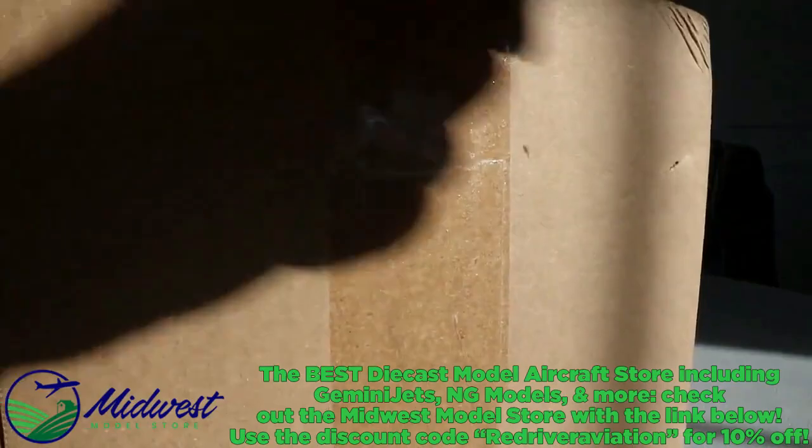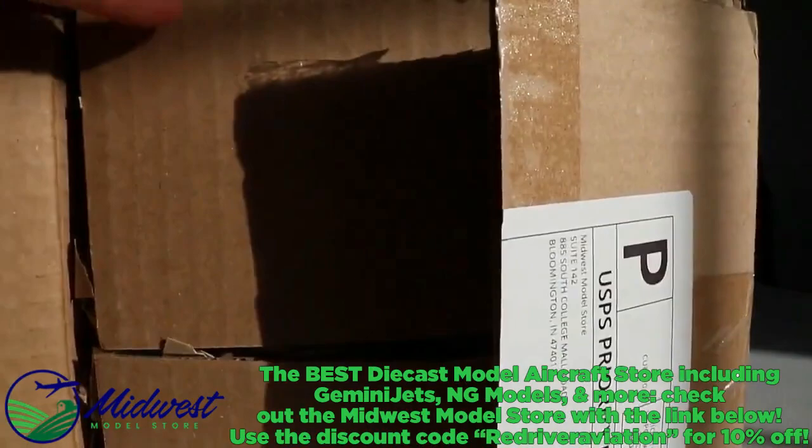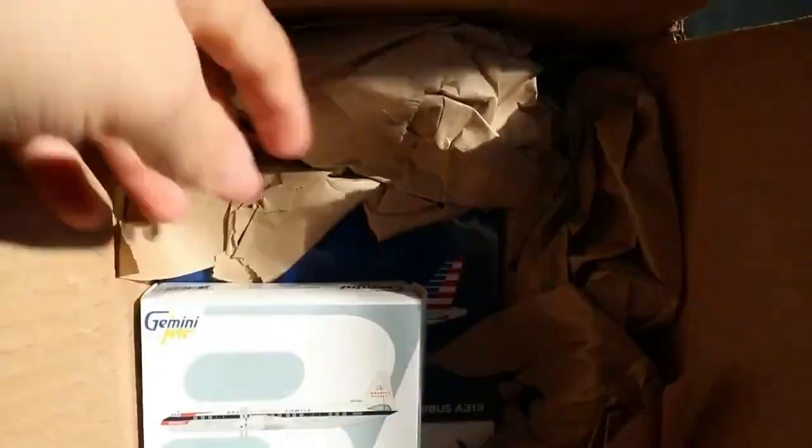The next assortment of models comes from the Midwest Model Store. I highly recommend using the Midwest Model Store — I've really enjoyed my experience with them and they've done really well. We have several models in here and I'm excited to dive in.